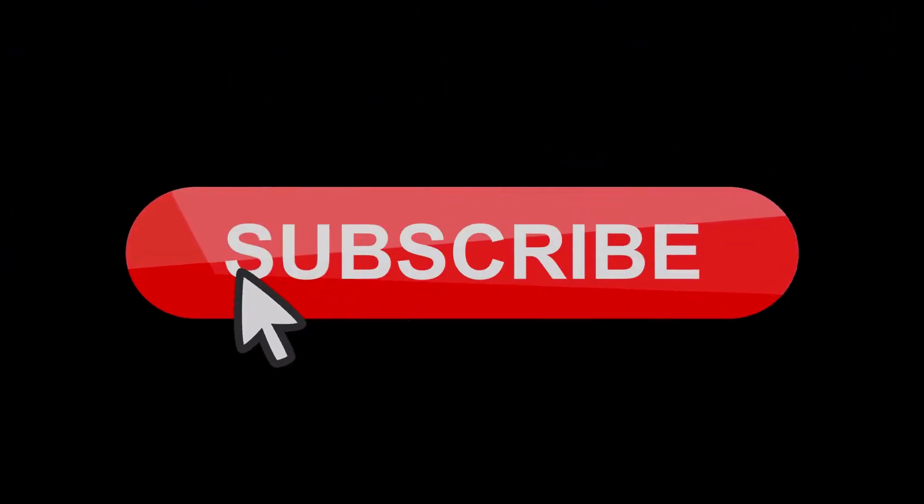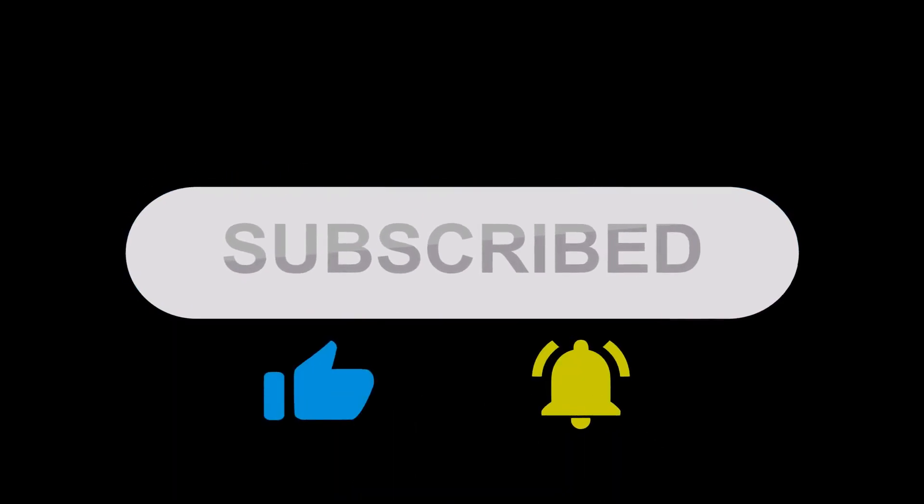And hey, if you found this guide helpful, give us a thumbs up and subscribe for more flight safety tips. Until next time, clear skies and tailwinds.